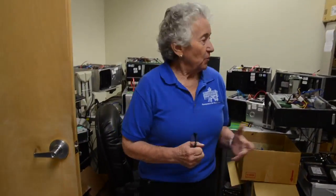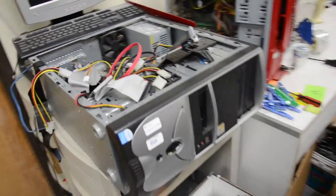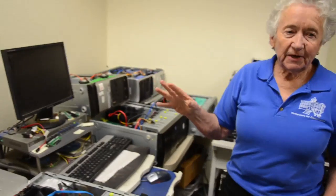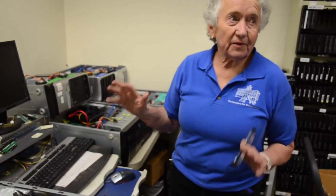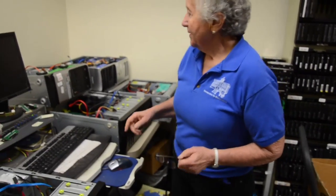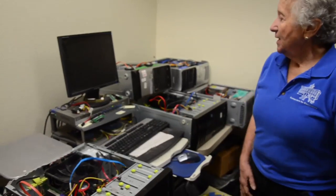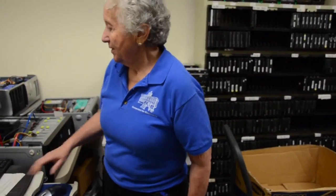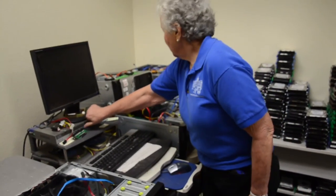This is the room we use to wipe the hard drives. We use Blanco's server, which gives us an excellent report saved as an HTML file that can be used in court as proof that the hard drive has been wiped — showing the date, method used, and serial number. We work with hospitals, the IRS, Department of Health Services, and many agencies that have very sensitive equipment.